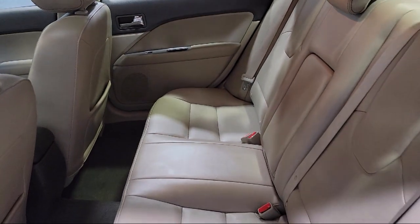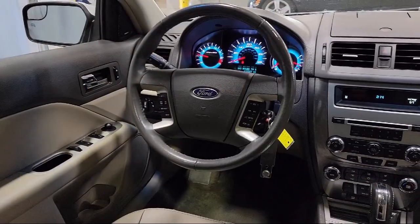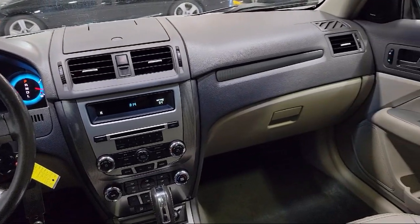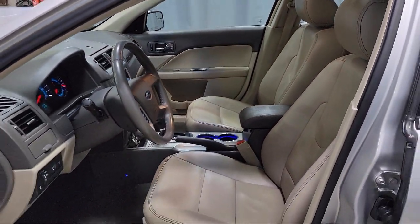Family owned since 1972, Fred Martin of Youngstown has remained a leader in customer service, and for being here long after the sale. Our sales and service are all factory certified, which has led us to multiple Ford President's Awards and Mercedes-Benz Best of the Best Awards.